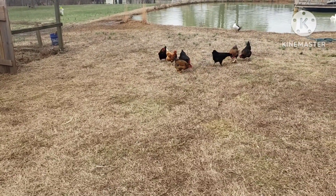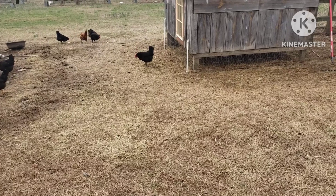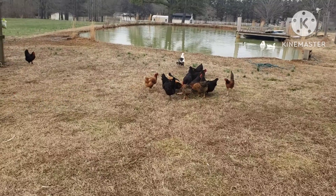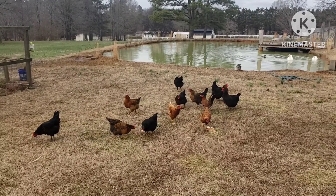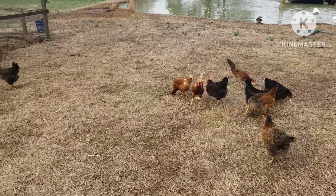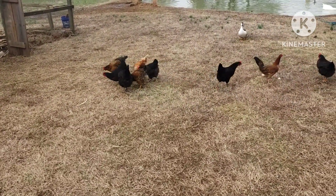Come around June when you get the big June bugs, and July when you get the Japanese beetles, their amount of eating is going to increase and they're going to be well fed. It's the combination of everything you're giving them that makes the difference — they've got the corn, the scraps, all the grass, and all the bugs. That combination of different things is what will keep your chickens healthy, giving them variety at a very low cost.